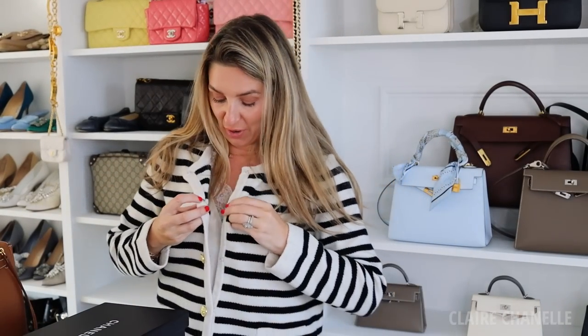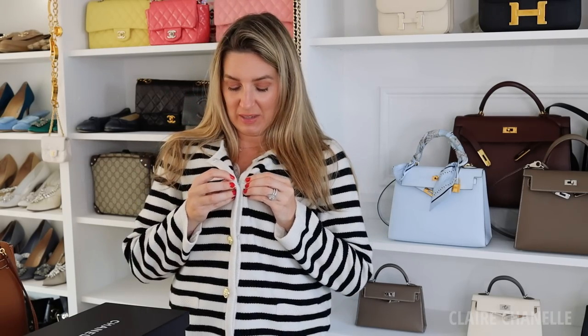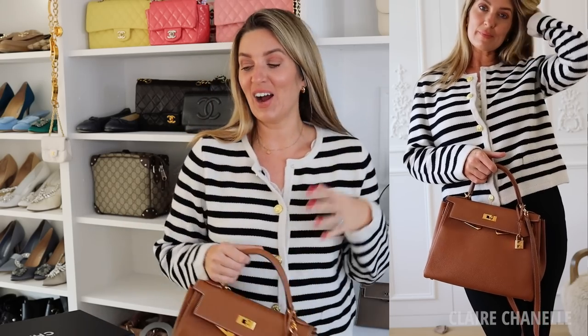Hi everyone, I've got such a good video for you — it's such a good styling video. I was going to get changed because it's really hot today and I'm a bit hot in this knitwear set, but do I look like a mum that's going to parents' evening? I think this is such a good look for that.